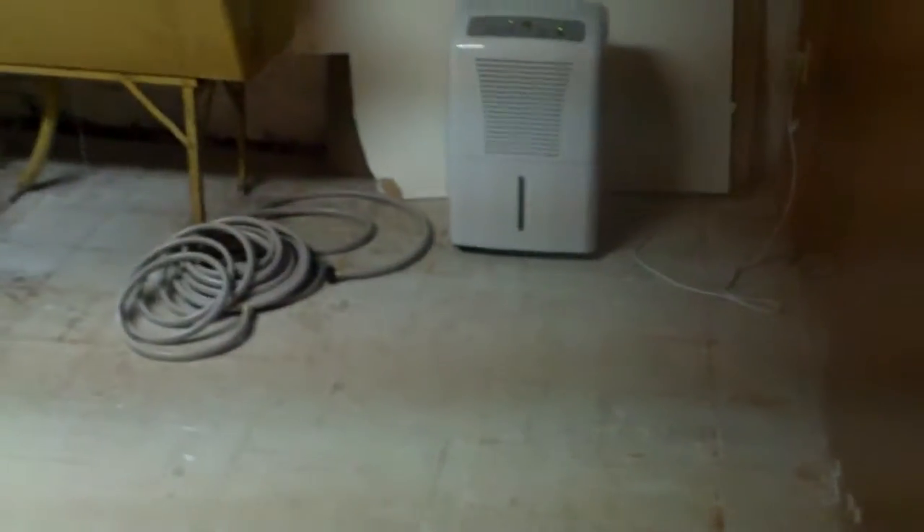Here in the laundry room you can see the plumbing has all been replaced. We have a dehumidifier running with a hose connected to make sure it's constantly draining, so it's a nice clean dry basement.